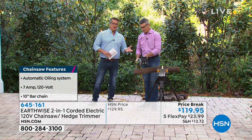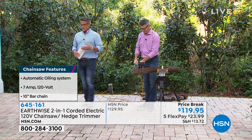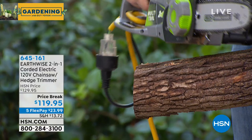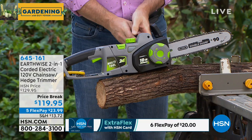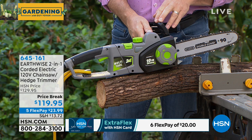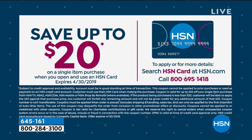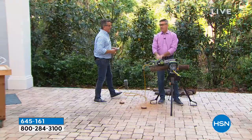Why pay someone when you can do it yourself? If something's hanging over your car, you don't want to wait a week. Today we took ten dollars off the price for the holiday weekend and put it on five FlexPay — only $23.99 per payment. With an HSN credit card, your FlexPay drops to $20 for six months. If you've never had an HSN credit card, you'll get $20 off your first item, making this $99 for both tools.